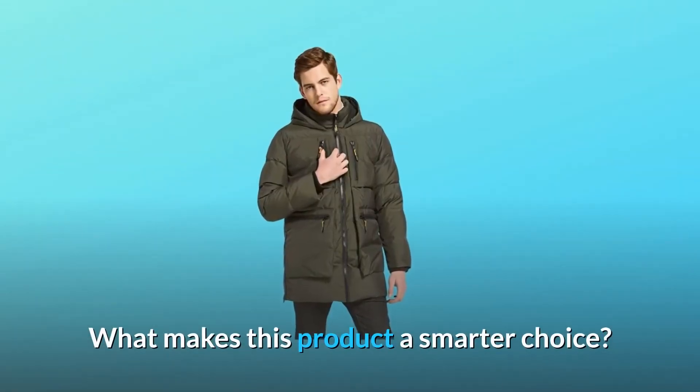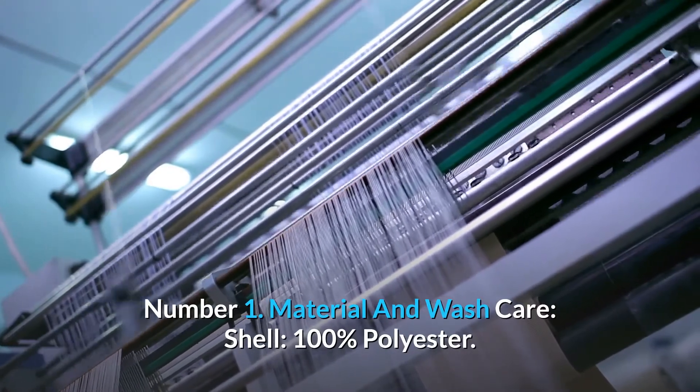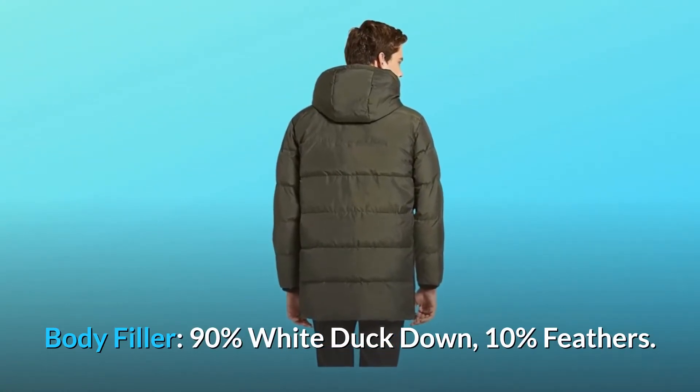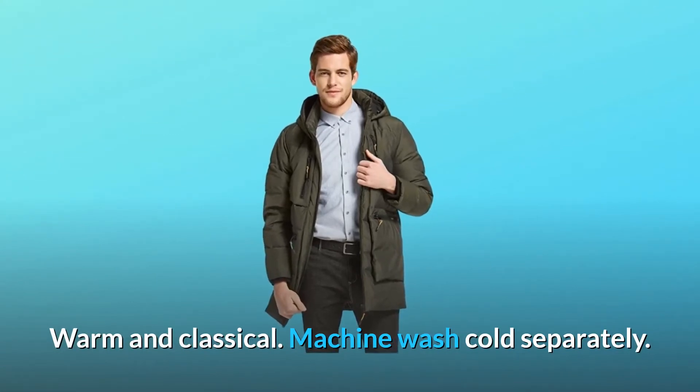What makes this product a smarter choice? Number 1: Material and wash care. Shell: 100% polyester. Body filler: 90% white duck down, 10% feathers. Warm and classic. Machine wash cold, separately.